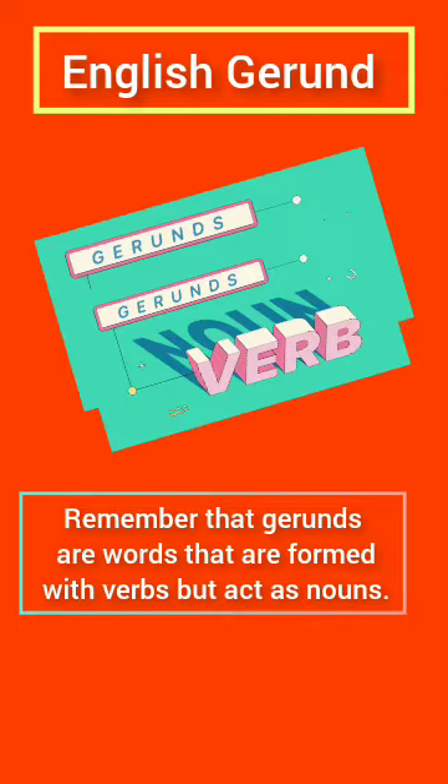Like all things grammar, gerunds do take a tiny bit of detective work to spot. The problem here is that present participles also end with the letters 'ing.' Besides being able to spot gerunds, you should be able to tell the difference between a gerund and a present participle. Let's go back to the definition of a gerund for a moment.